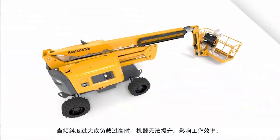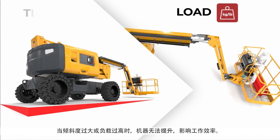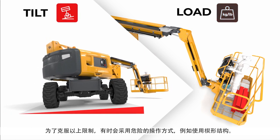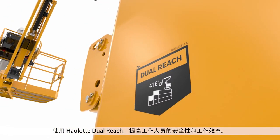When the tilt or the load are too high, the machine cannot elevate, restraining productivity. To overcome these restrictions, dangerous practices like the use of cribbing are sometimes observed. Obtain more safety and productivity for workers with Haulotte Dual Reach.